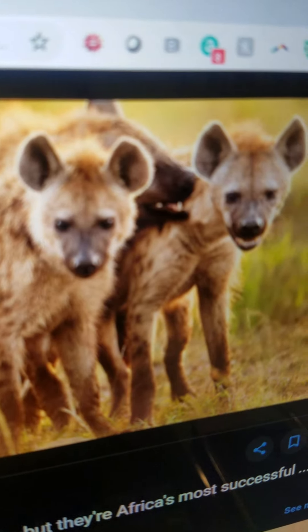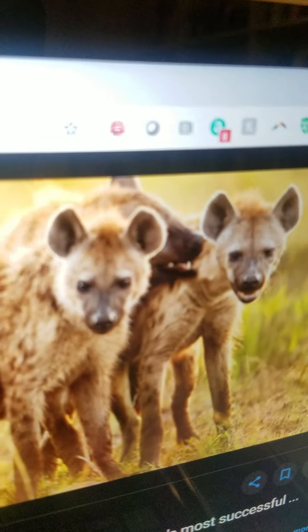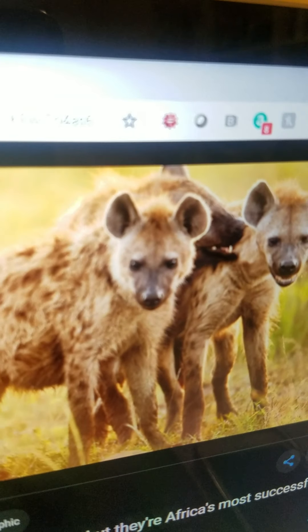Hyena. It is medium. It is yellow. It has got spots. It lives in Africa. It eats other animals. And it can run very fast.